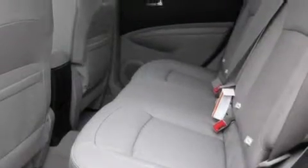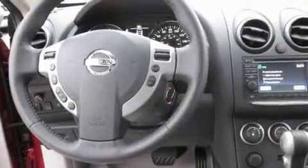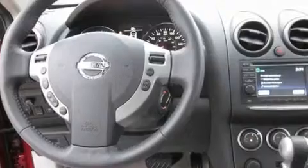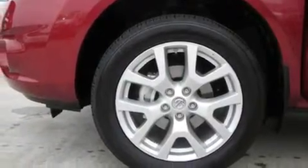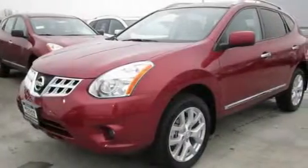Its top features include a sunroof, heated seats, cruise control, an MP3-ready stereo system, a leather-wrapped steering wheel, alloy wheels, fog lamps, a traction control system, air conditioning with automatic climate control, and a navigation system.